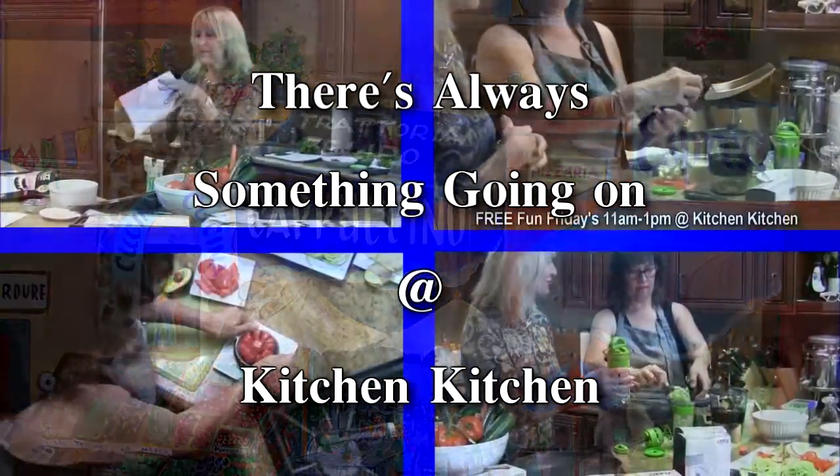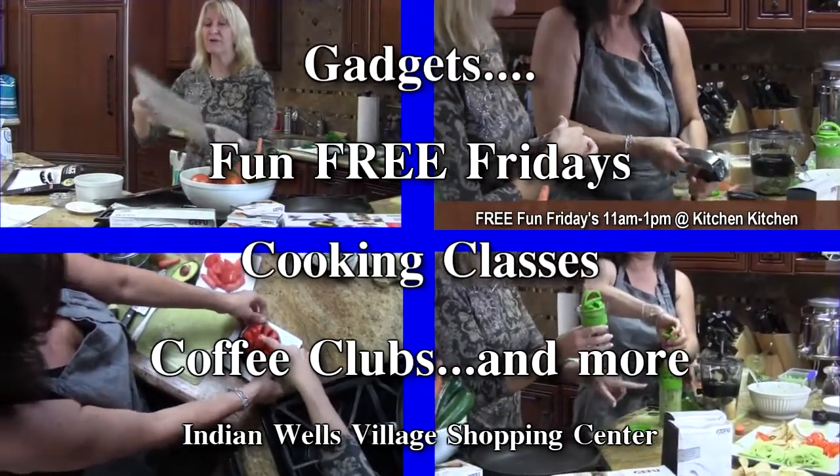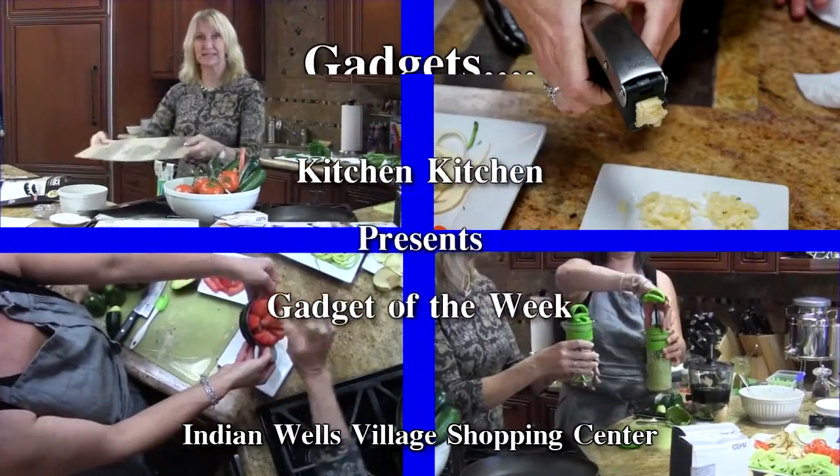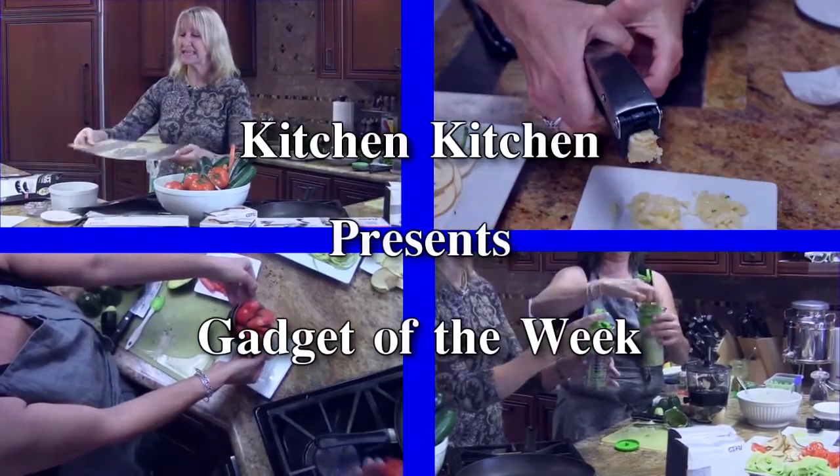Kitchen, kitchen for the chef in you. Cooking gadgets for the work you do. Gourmet coffee and the tools to brew. Kitchen, kitchen for the chef in you.